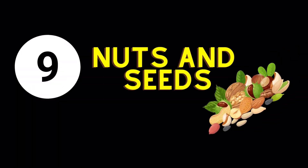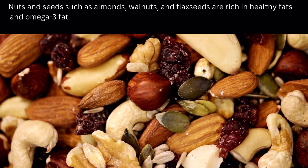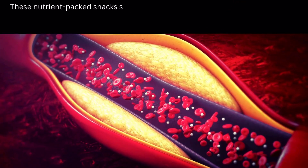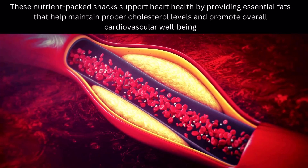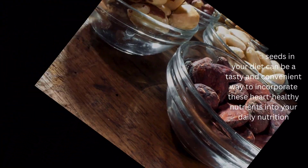Blood Circulation Enhancing Food Number 9: Nuts and Seeds. Nuts and seeds such as almonds, walnuts, and flax seeds are rich in healthy fats and omega-3 fatty acids, making them valuable contributors to cardiovascular health. These nutrient-packed snacks support heart health by providing essential fats that help maintain proper cholesterol levels and promote overall cardiovascular well-being. Including a variety of nuts and seeds in your diet can be a tasty and convenient way to incorporate these heart-healthy nutrients into your daily nutrition.